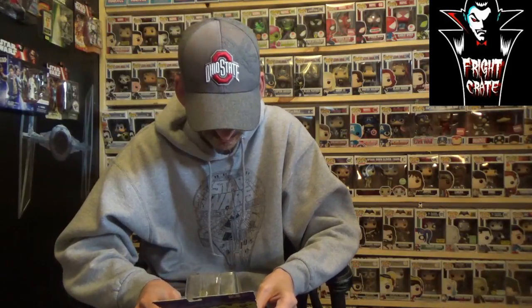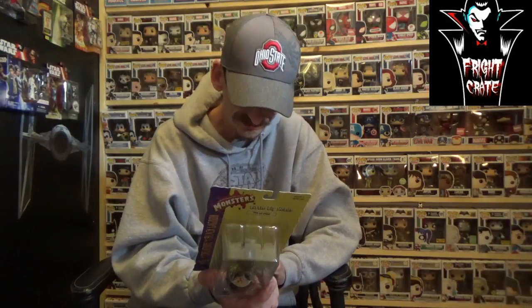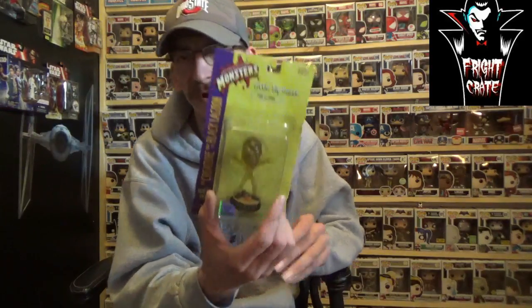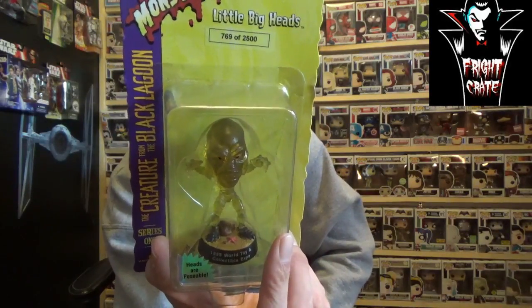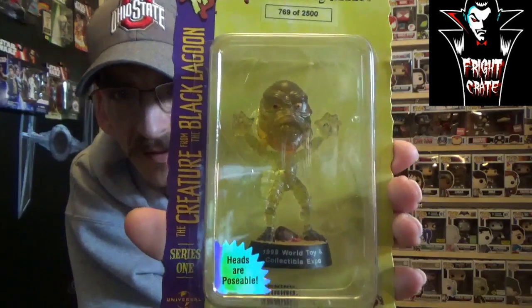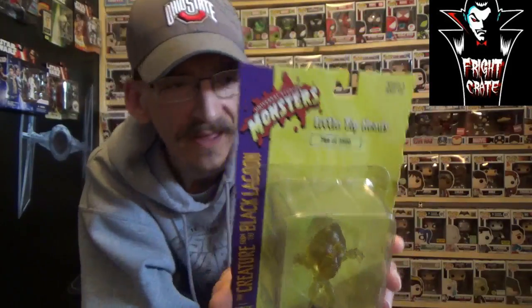Next we have a Universal Studios monster — it is the Creature from the Black Lagoon, Series One. It is number 769 of 2500. I've never seen this before, it's called Little Big Heads, sculpted by Matt Falls. It looks like it comes from sideshowinc.com. There are other Universal Monsters you can get: the Mummy, Brother Frankenstein, the Wolf, the Invisible Man, the Phantom of the Opera, Dracula, or Creature from the Black Lagoon.